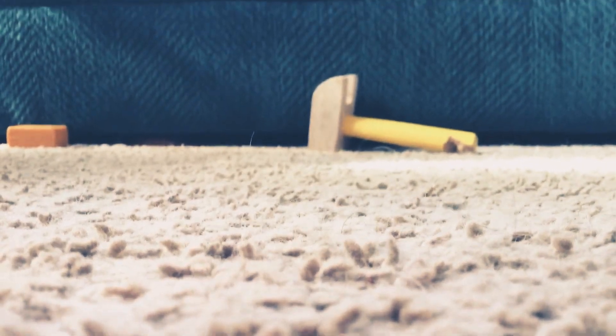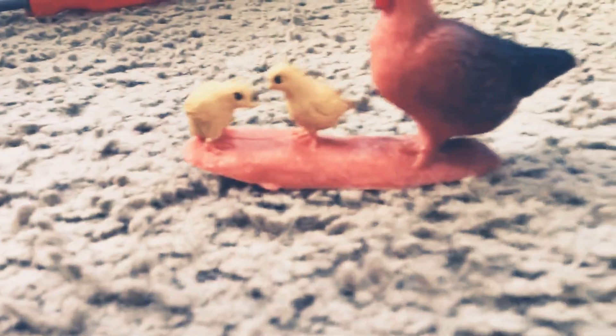Step three. Chickens with chicks. Hashtag cutest thing ever. Look how cute they are. I could stare at them for hours.